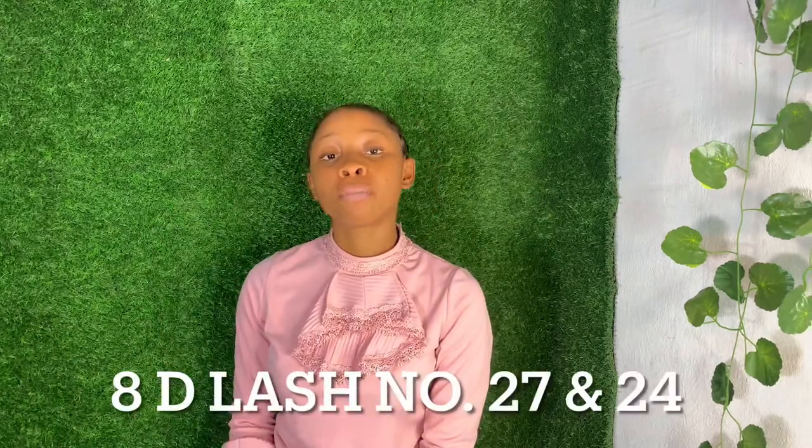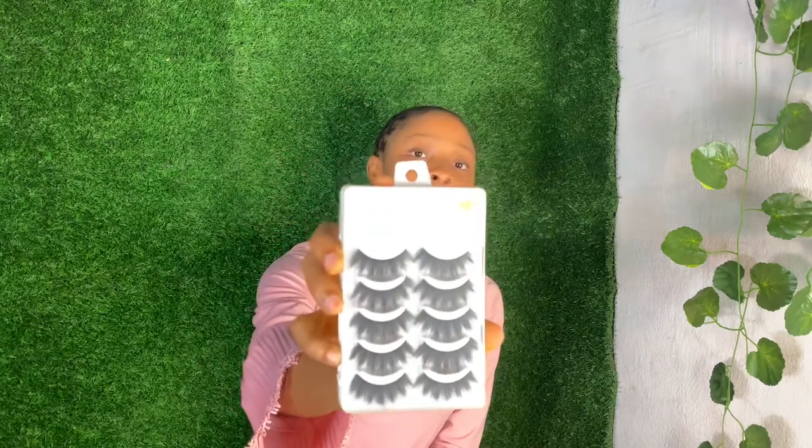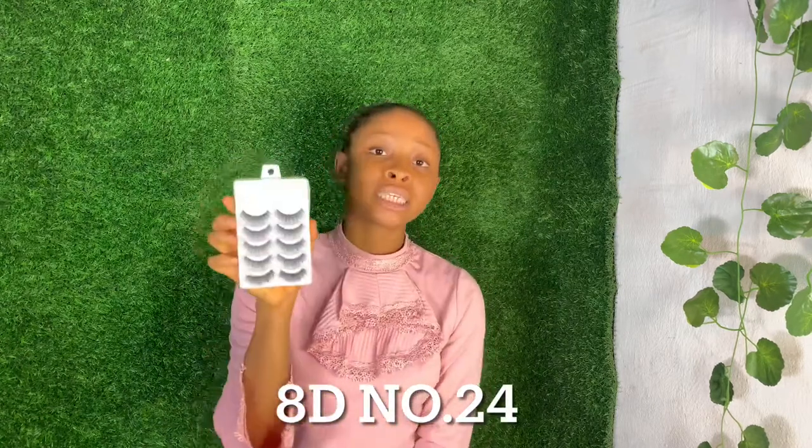Another thing we need in our makeup box is an eyelash pack. This is AD number 27 — it really gives me that definition. If I'm going out and don't want to do full makeup, I just take my glue, stick it on my eyes, and it gives my face another look. I actually got three different shades — AD number 24 and AD number 27. I actually prefer AD number 24 because it's full and fluffy.